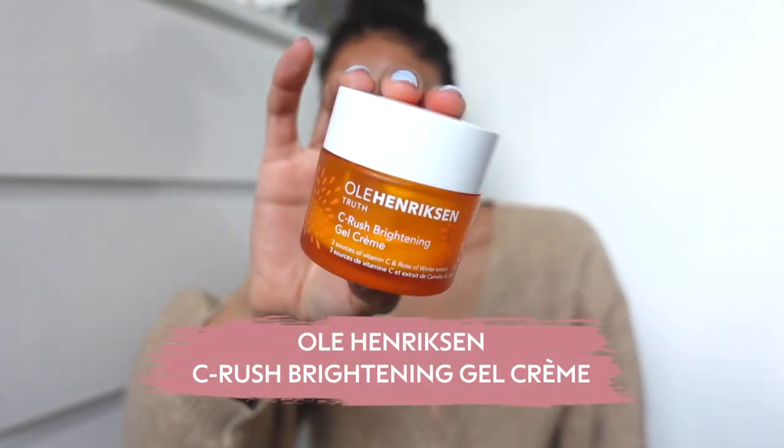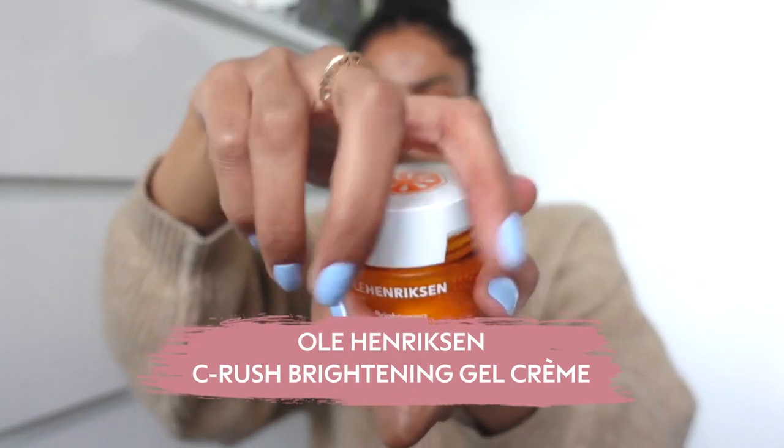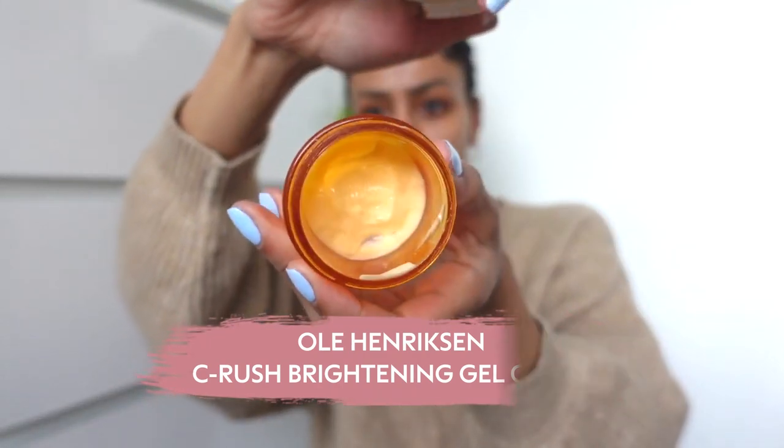Following on from that, the next product is another Ole Henriksen product — this is the Ole Henriksen Truth Serum Rush Brightening Gel Cream. I cannot tell you how much I love these products, it feels so good. SPF is super important for me now and it is a step that I will not miss out.